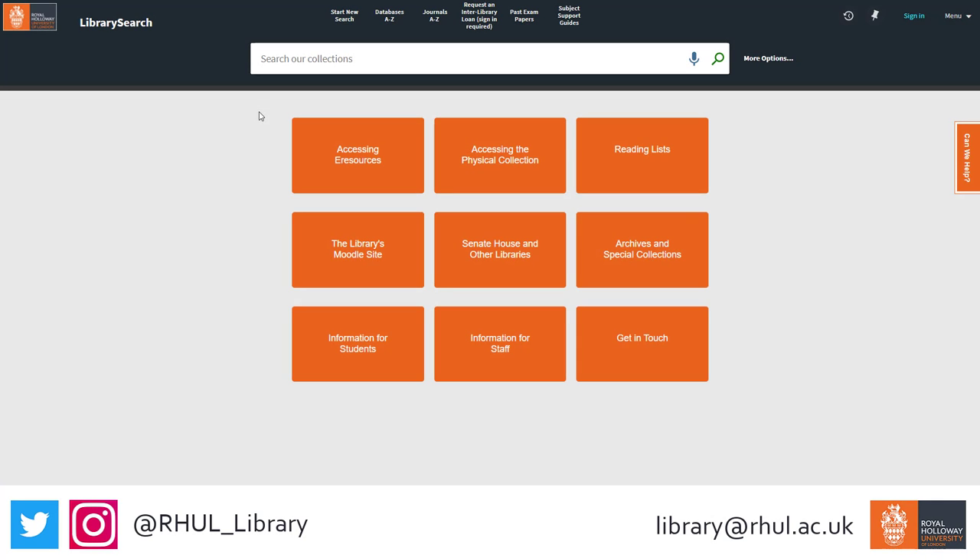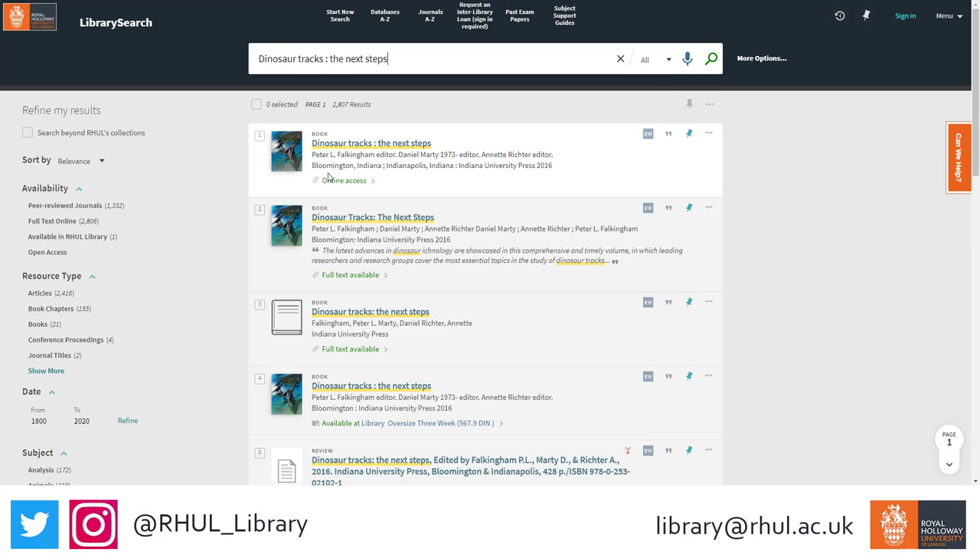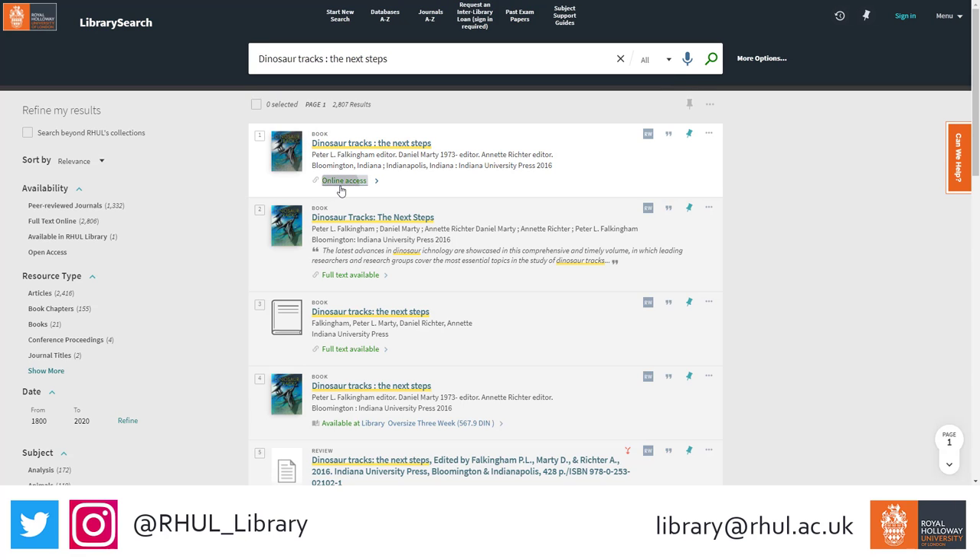You can easily access our ebook collection online through our library search website. All you need to do is search for the book title you're looking for, and then click into the title from the search results.